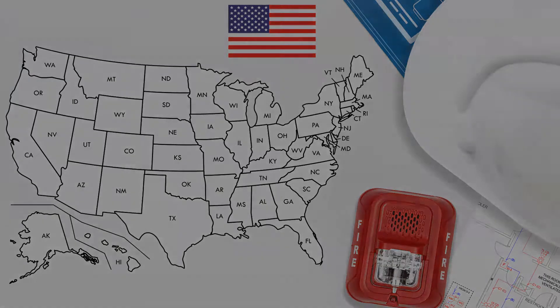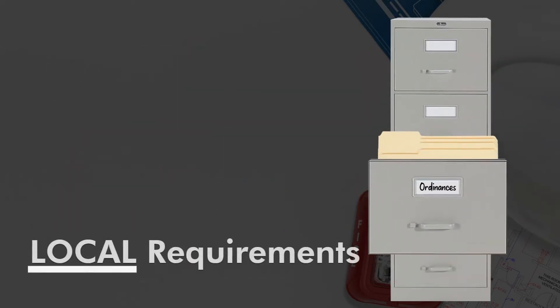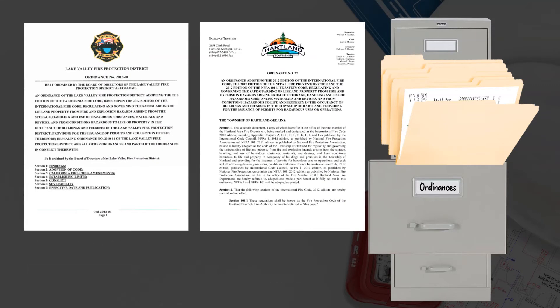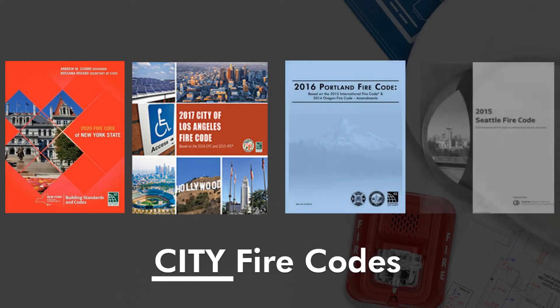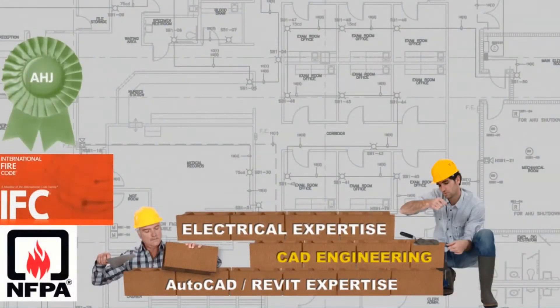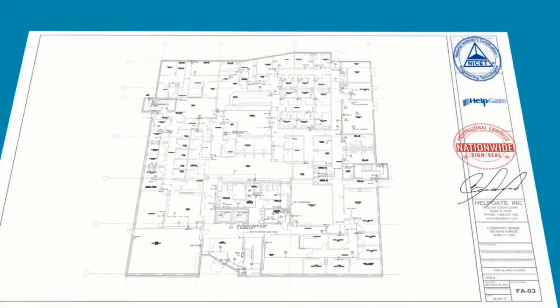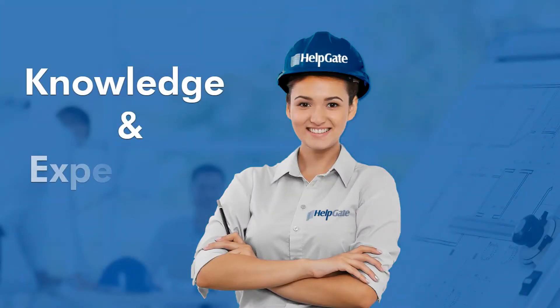Some jurisdictions may only require permit drawings to meet a national code, but others are more stringent and have their own local requirements or ordinances that must be met. Large and important cities have their very own full-blown fire code which took years to put together. Permit sets require great care and diligent research of all requirements in order to be approved. This is why you need someone who specializes in this field to do your drawings.